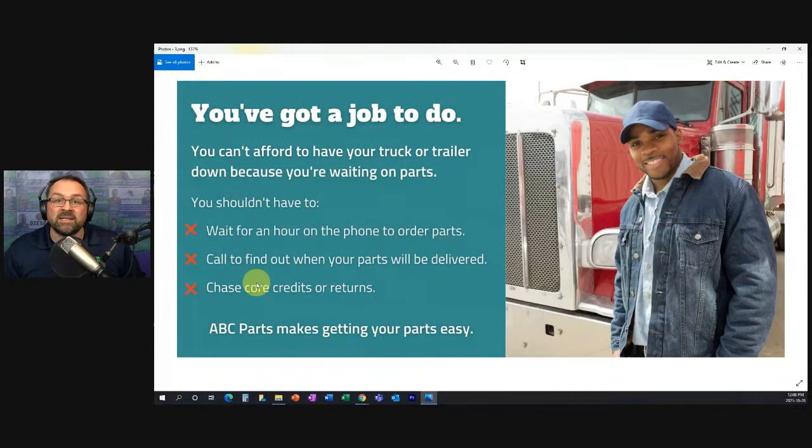In this example, what I put is: 'You shouldn't have to wait an hour on the phone to order parts. You shouldn't have to call to find out when your parts will be delivered. You shouldn't have to chase core credits or returns.' Here we're communicating that these things do happen with other parts companies — but they don't happen with us. We've made sure of that. You can see how instead of starting the conversation talking about us, we've started this web page talking about the customer throughout.